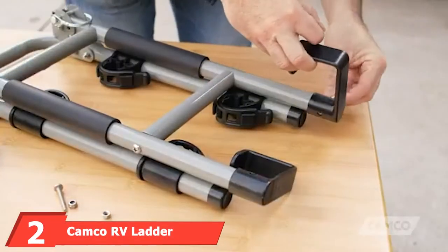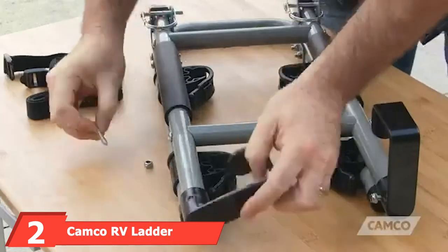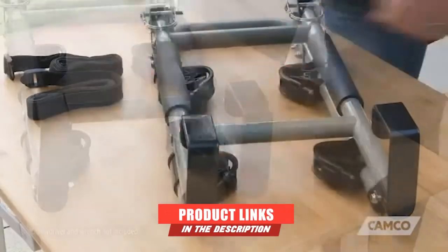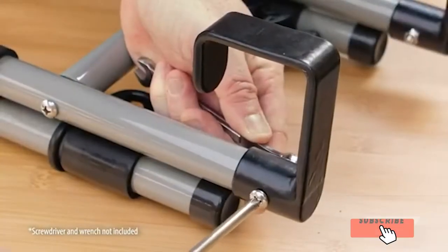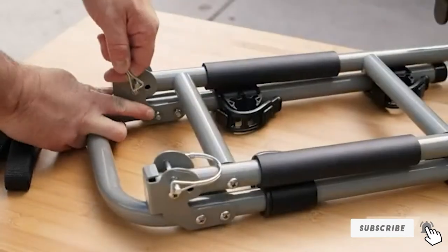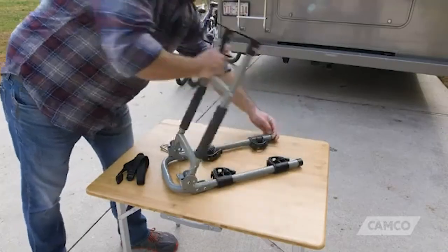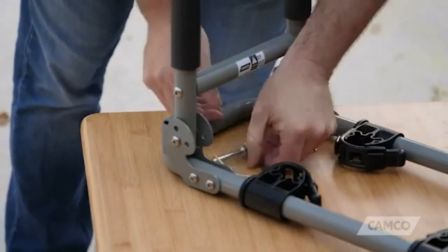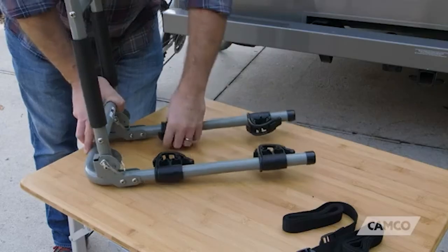The number two position is held by the Camco RV Ladder Mount Bike Rack. This is another fantastic unit created to fit most recreational vehicles. This bike rack is among the most durable and economical on the market, thanks to its exciting features. Once your bike is attached, you're assured that it will be cradled securely until it reaches its destination. This RV rack is very straightforward to install.